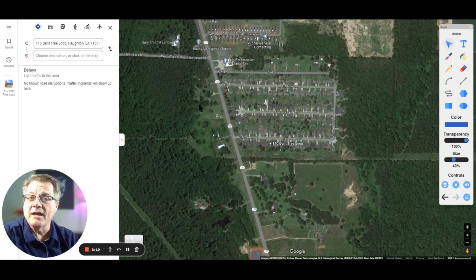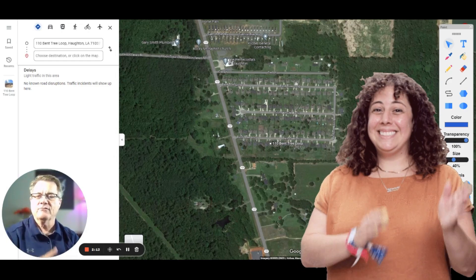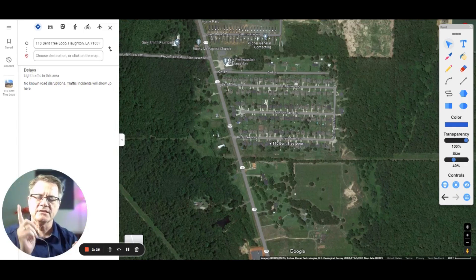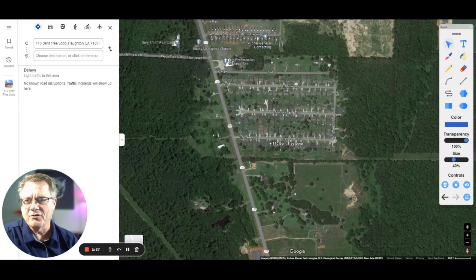So a great location, close to 20. And 157 goes on into Sligo Road, which you can take and that'll bring you to South Bossier in a heartbeat. So you've got two directions to get to Bossier. If you want to go to North or East Bossier, take 20. If you want to go South Bossier, close to the base, then go Sligo Road to Barksdale.